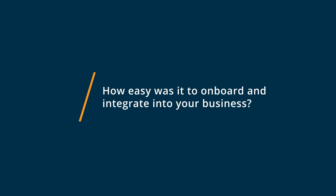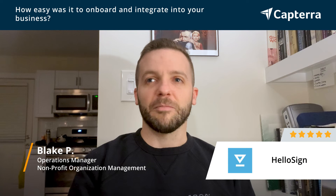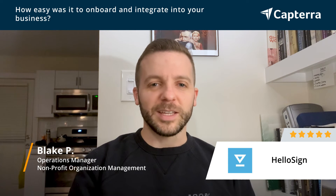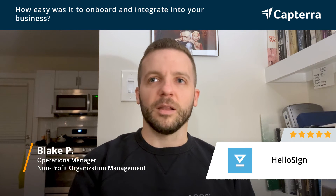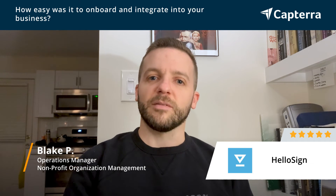Setup and onboarding for HelloSign took like five minutes. It was very easy, super simple, and we were online within five minutes. There are pieces where you can customize a lot of different capacities, and that took a little bit more time, but all in all it was probably less than half an hour.